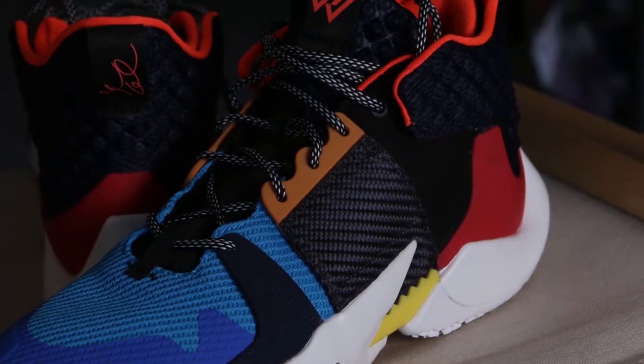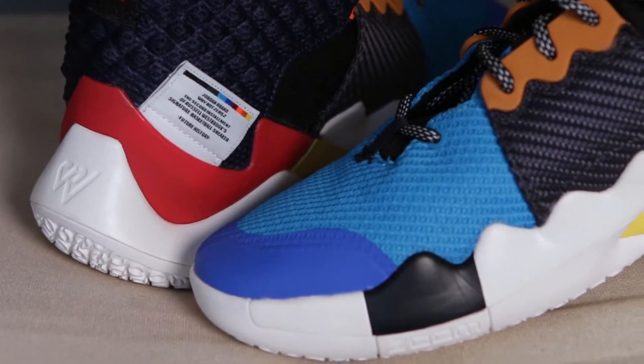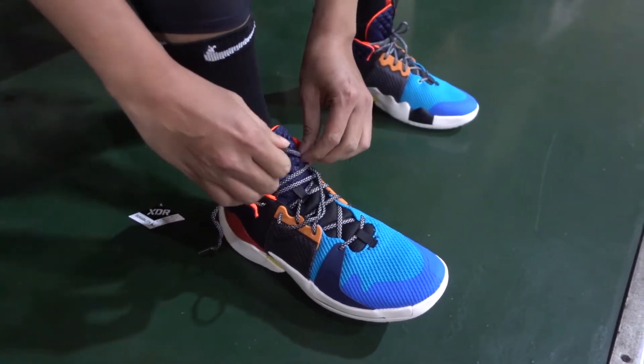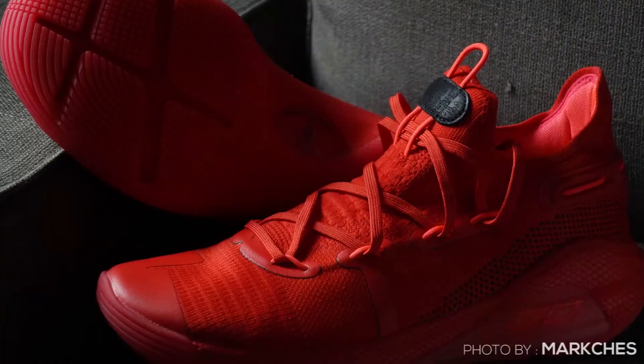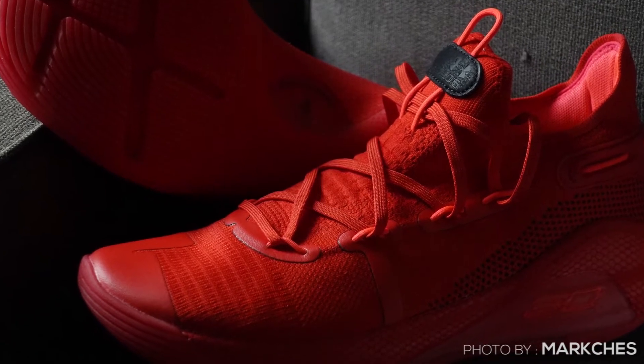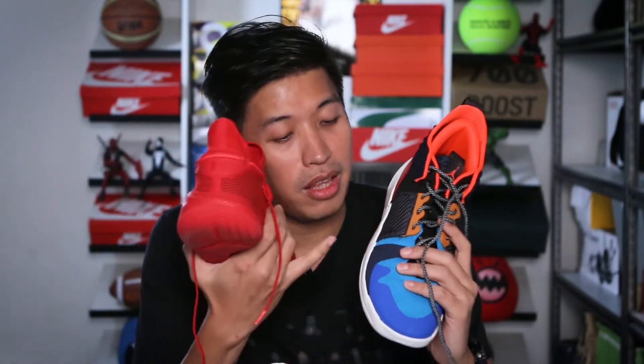Let's start with the upper. The Why Not has an engineered mesh with different textures throughout. There's a fused area in the forefoot to prevent ripping, and a thicker mesh that acts as wings for support — when you tighten the laces it hugs your foot down to the footbed. The heel is very well padded and thicker, and it's a mid-cut. The Curry 6 upper is a full-on knit with fused leather on the toe box to prevent ripping. The sides act as wings for support and lockdown, though it's a bit narrower compared to the Why Not, which has wide wings in the midfoot plus a ring on the lateral part near the forefoot.